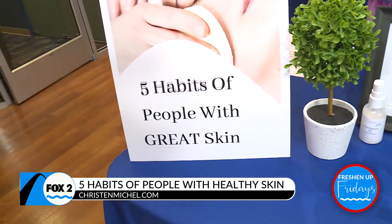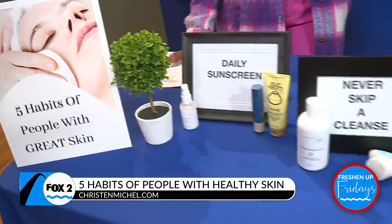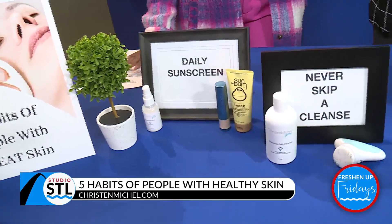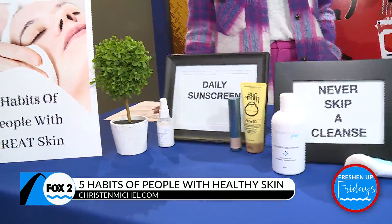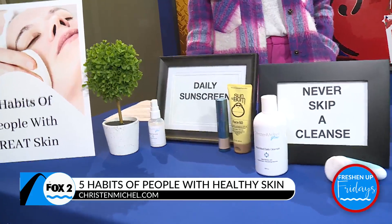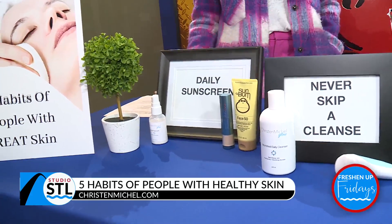That first one — if there's one thing that somebody takes away, I want it to be this one: sunscreen every day, no matter what. If the sun is out, I don't care if it's gloomy — sunscreen. You need that SPF. Think anti-aging, but worst case scenario, skin cancer. That alone.